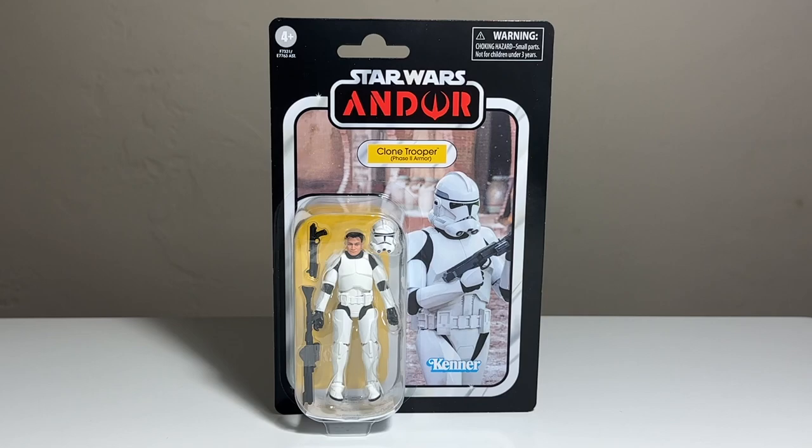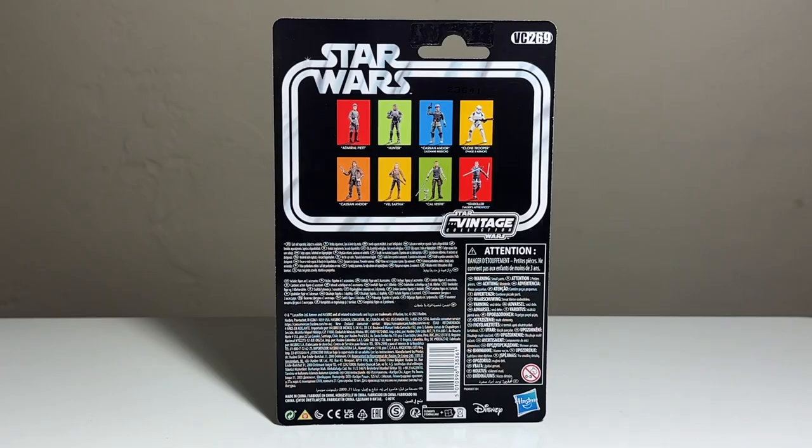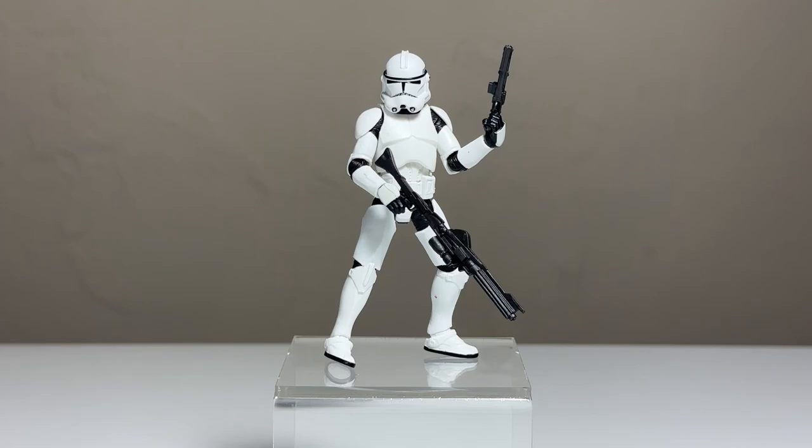Next up is probably my most anticipated figure of the wave — the Clone Trooper in Phase 2 armor. This is based on Andor, where we did see these guys as actual costumes, unlike Revenge of the Sith and Attack of the Clones where they were all CGI. I've been pestering Hasbro for a new Clone Trooper sculpt for a very long time and we finally have one. I really like the packaging and the image of the clone trooper — the yellow works really nicely. This is VC 269.